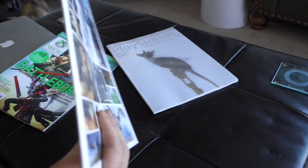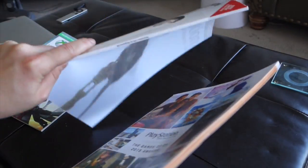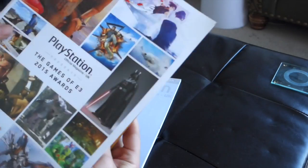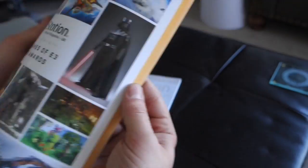This also came with a booklet — or sorry, the booklet came with the magazine. It's substantial, and this is their Games of E3 2015 awards.